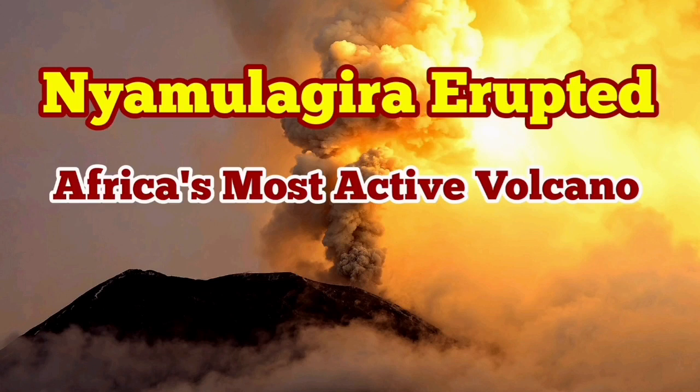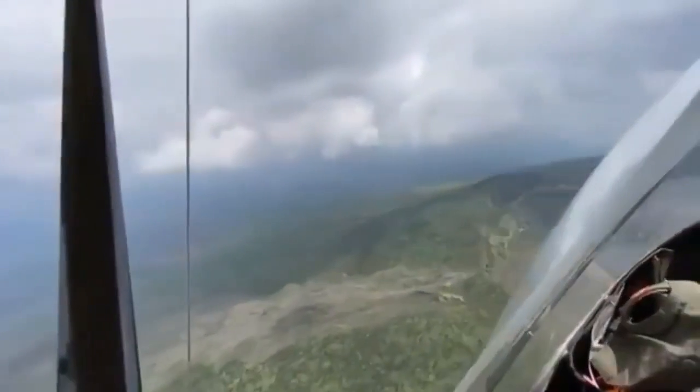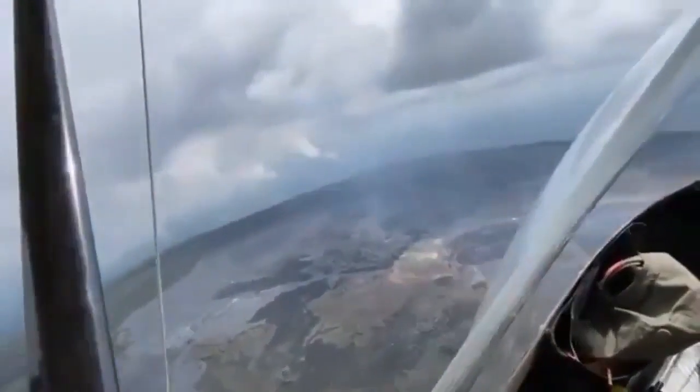Africa's most active volcano has erupted. This is Nyamulagira volcano, which is in the Democratic Republic of Congo, or as we know it, Congo, in Africa's Rift Valley.